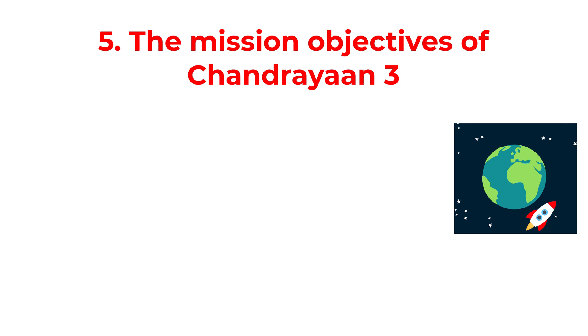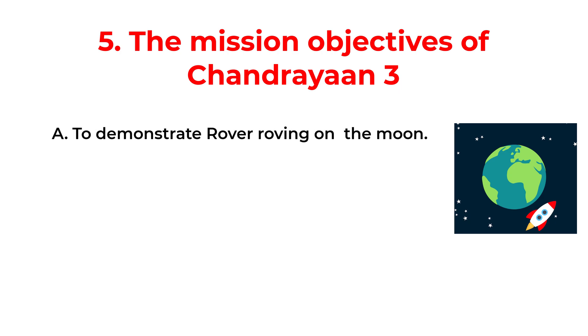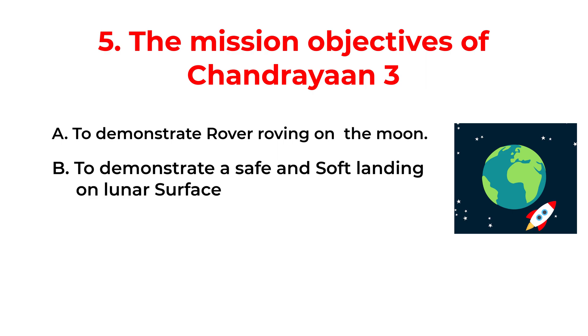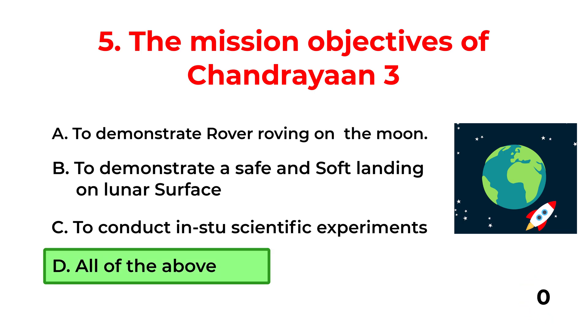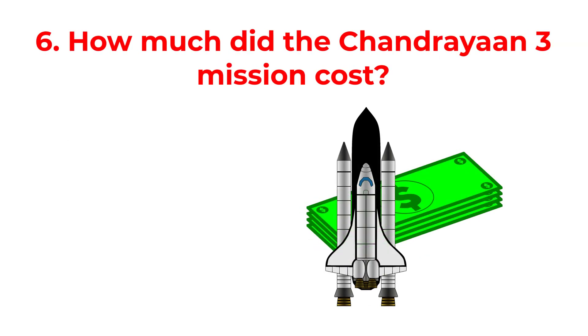The mission objectives of Chandrayaan-3: A. To demonstrate rover roving on the moon. B. To demonstrate a safe and soft landing on the lunar surface. C. To conduct in-situ scientific experiments. D. All of the above. The correct answer is option D: All of the above.